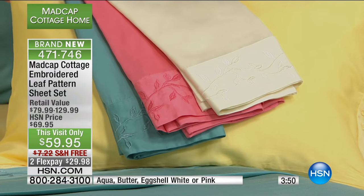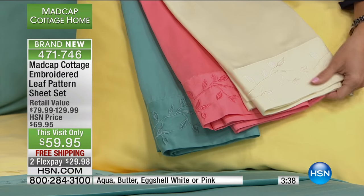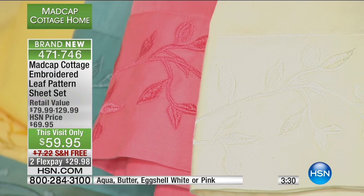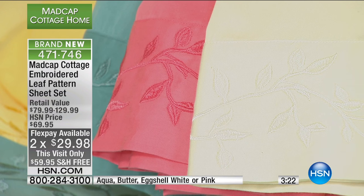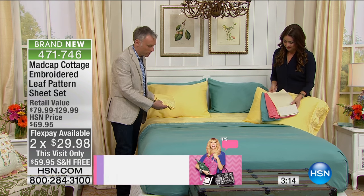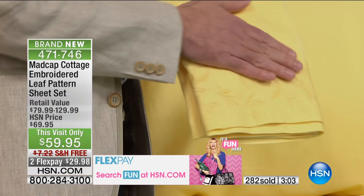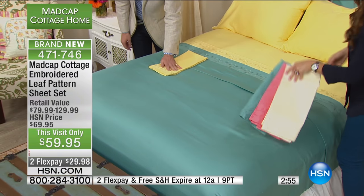I want my bed to be as inviting as possible because we all get such few hours of sleep. I love the energizing colors, I love how incredibly soft these are, and they're so affordable. You get to try them for 30 days — a 30-day money-back guarantee — with free shipping and handling for our show, ten dollars off, and on two Flex payments. These are an HSN exclusive limited edition, so you're getting something truly special. You aren't going to find this pattern or these colors anywhere else. All of these colors match back beautifully to the bedding, so if you're interested in a comforter or quilt, why not add the coordinating sheets?